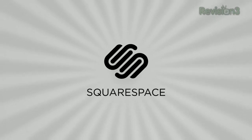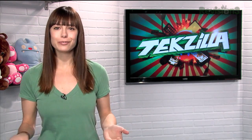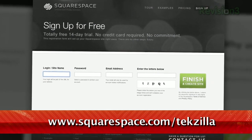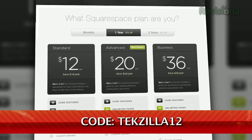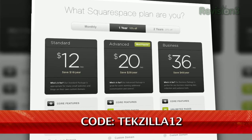Squarespace is the fast and easy way to create a high-quality blog, portfolio, or any kind of website. It's fully hosted and takes care of all the tricky details of getting your site online. There's nothing to download, nothing to install, nothing to set up. Plus, if you have any questions or need help, Squarespace provides every customer with amazing support, 24 hours a day, 7 days a week — there is always someone on call to answer your question in minutes. Check out www.squarespace.com/tekzilla to get a 2-week free trial and 10% off. Just enter coupon code TEKZILLA12.